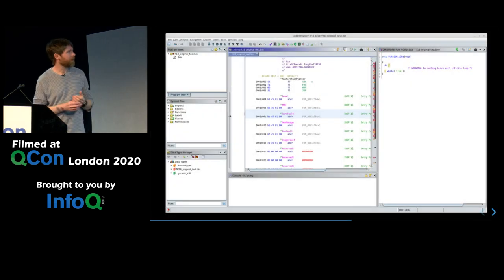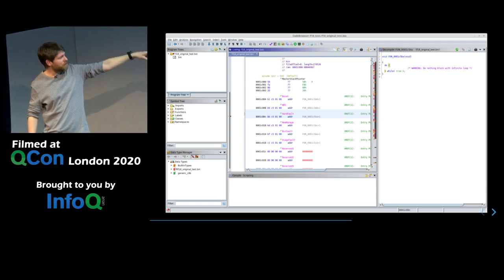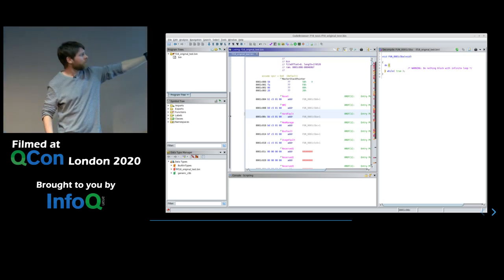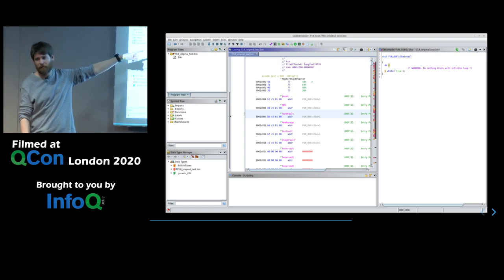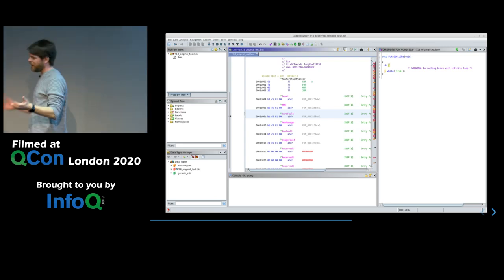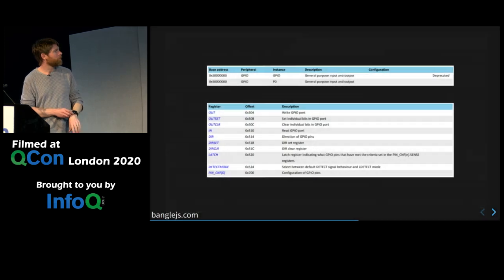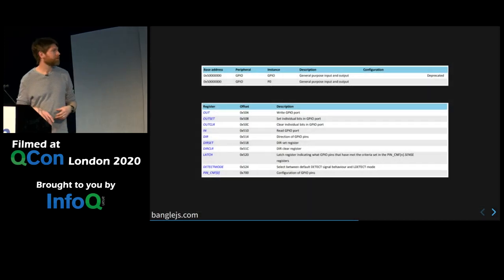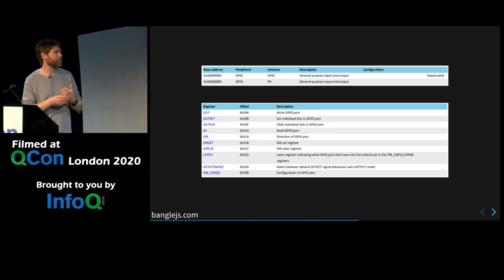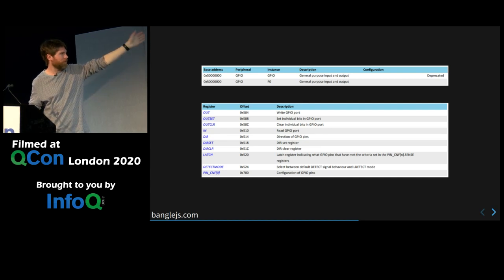You beat this up and you get something like this — you can see you've got the same vector table, but now it's noticed that these things are actually addresses that point to certain locations. For instance, if you look at the hard fault one here, this is basically a seg fault — if something goes horribly wrong in your code, it will call here. You can see it's not only disassembled it, but it's decompiled it and figured out it was just a while-true loop. So if something bad happens, your watch just locks up.